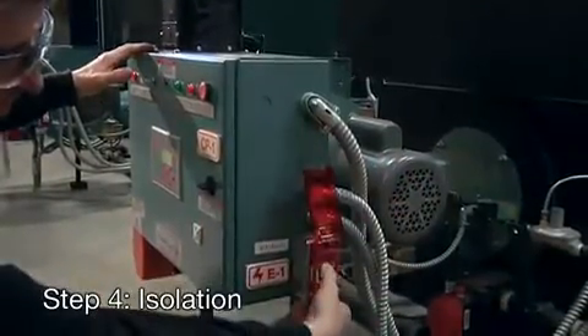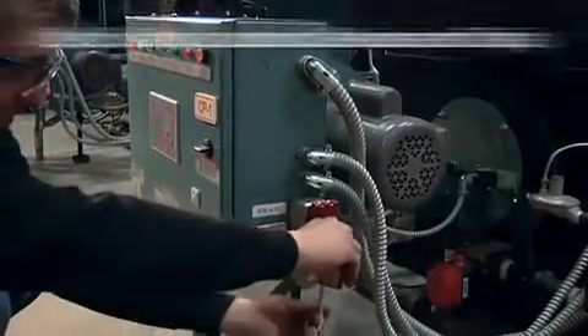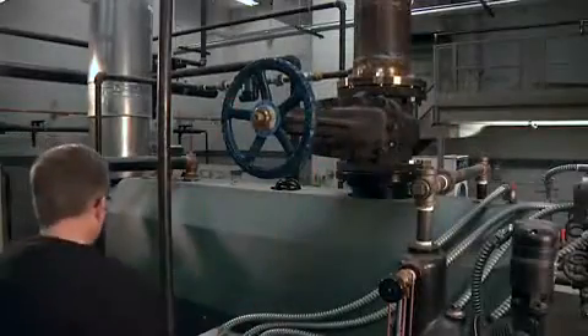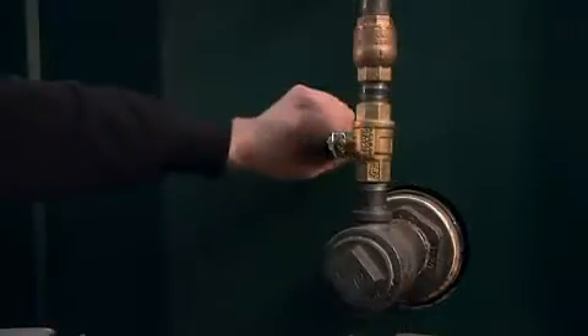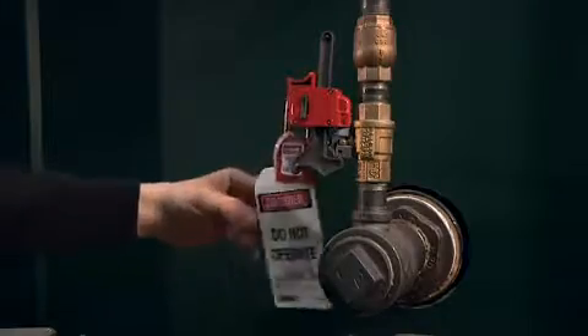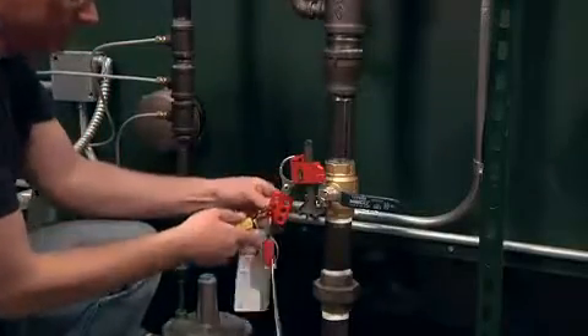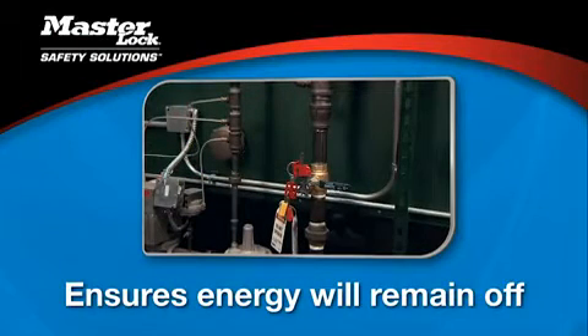Step 4: isolate the equipment by turning off the energy at the main power source. Step 5: apply a lock and appropriate lockout device to each energy-isolating device at each lockout point detailed in the lockout procedure. For example, a gate valve needs a gate valve cover. The lock or tag must clearly indicate who applied the lockout device. If several people are going to work on a piece of equipment, each one must apply his or her own lock to the isolation device, ensuring the energy source remains off until each employee removes his or her lock.